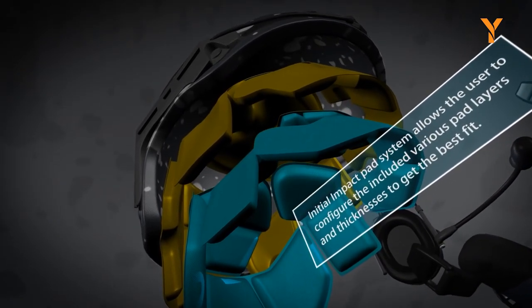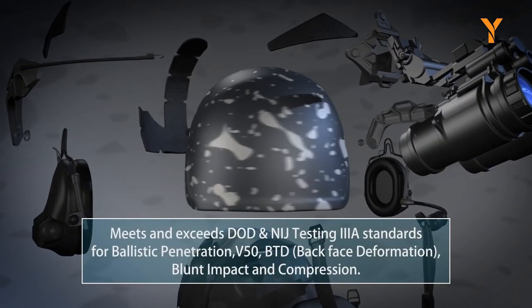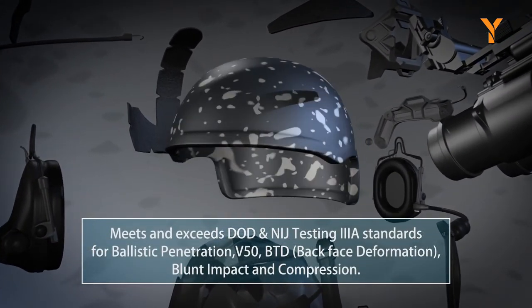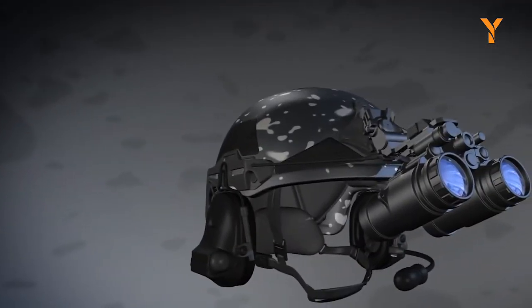The helmet's high-cut design allows for significant weight savings, with the ATE weighing only 3 pounds. This means that you can wear it for longer periods of time without feeling weighed down. Don't settle for less when it comes to your safety — choose the HHV ATE Gen 2 Ballistic Helmet.